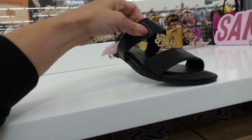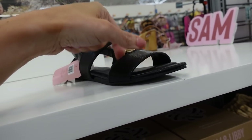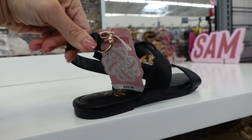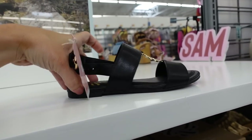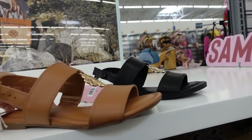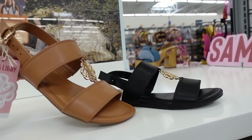The Sam & Libby sandals are also marked down online. These have that round toe — it's a double strap with that gold medallion, slingback with the buckle detail in black, also comes in brown. These were $25 and they're now on sale online for $17.